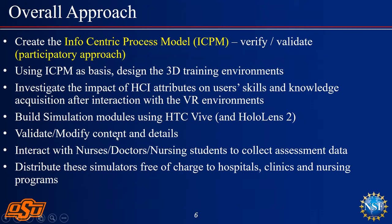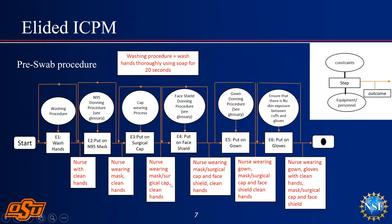We worked on the HCI attributes, built the simulation modules using HTC Vive and HoloLens 2, validated them, and distributed them free of charge to hospitals. This is the allied information-centric process model — the overall idea is that we break down every task that has to be completed during training.